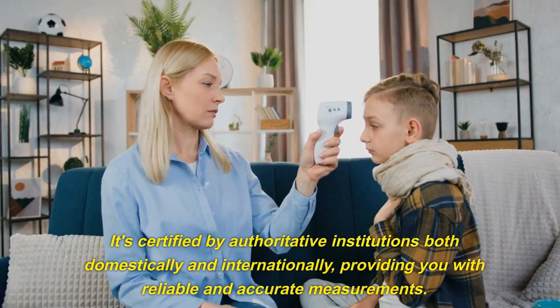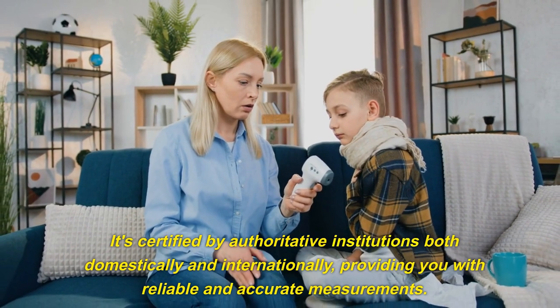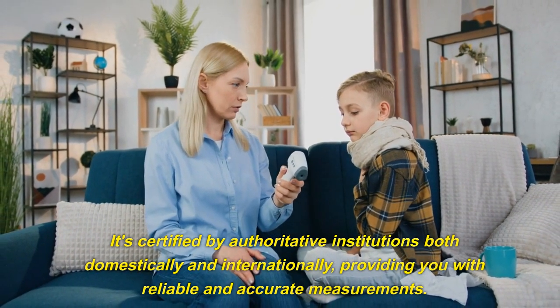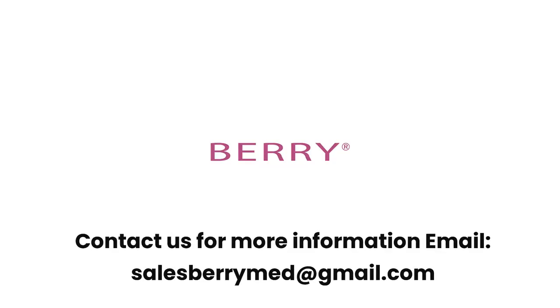It's certified by authoritative institutions, both domestically and internationally, providing you with reliable and accurate measurements. Contact us for more information: salesberrymed@gmail.com.